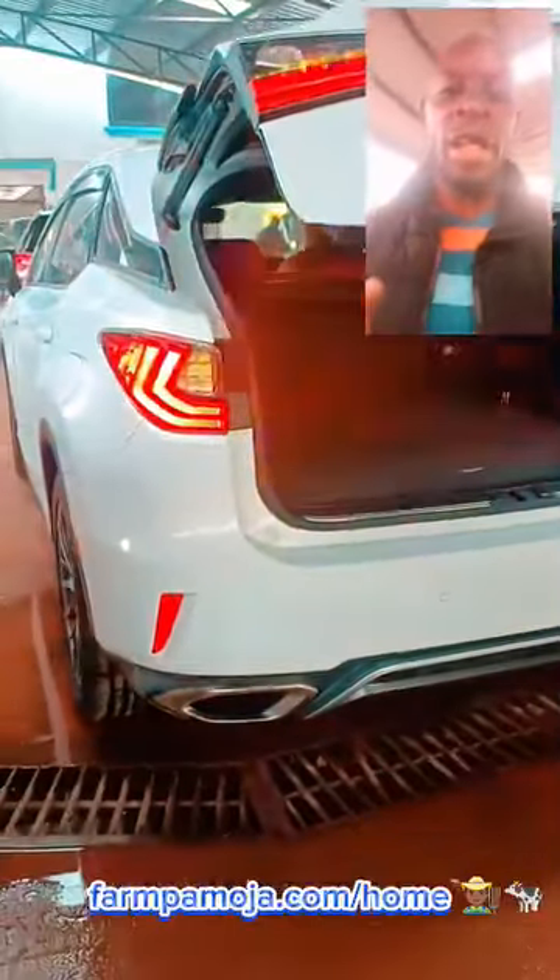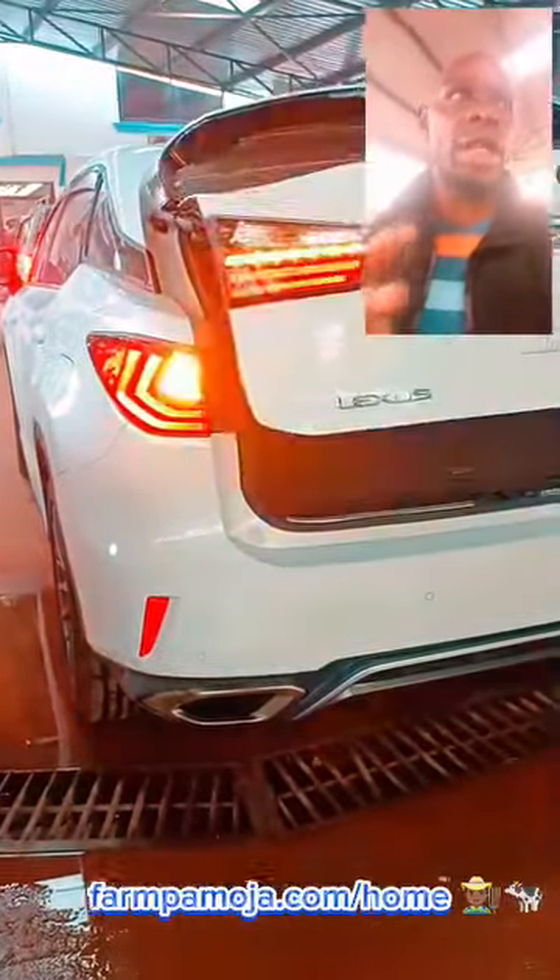I'll give you a look inside in a moment. But note that this could be compared to a 2017 Lexus RX 300T.